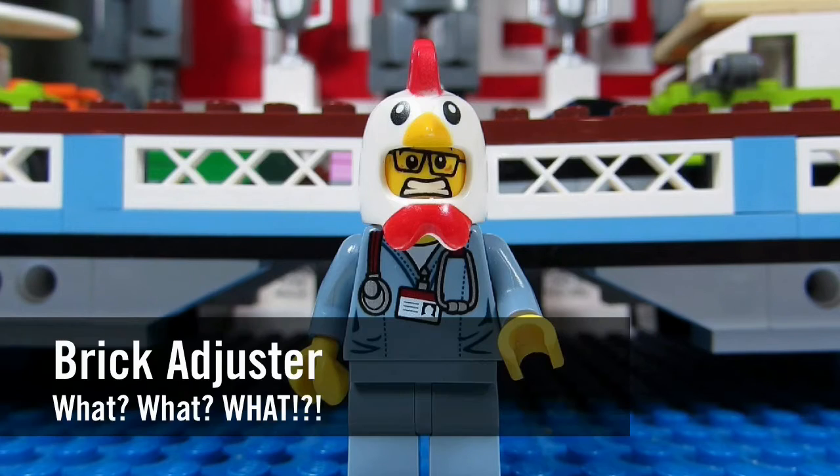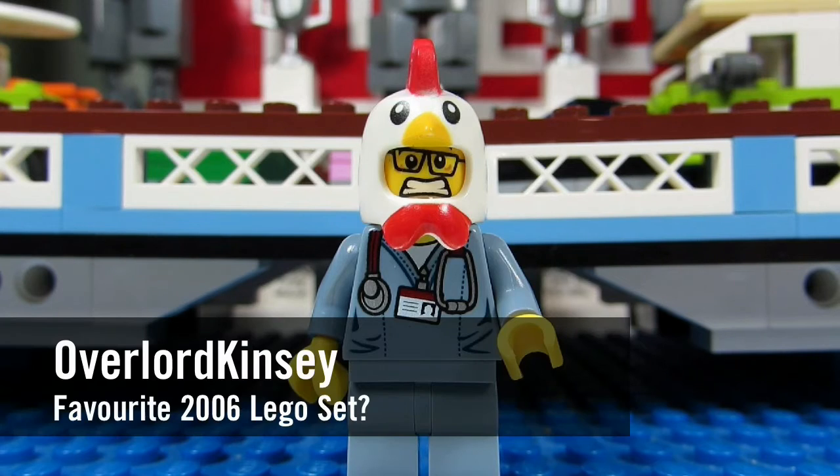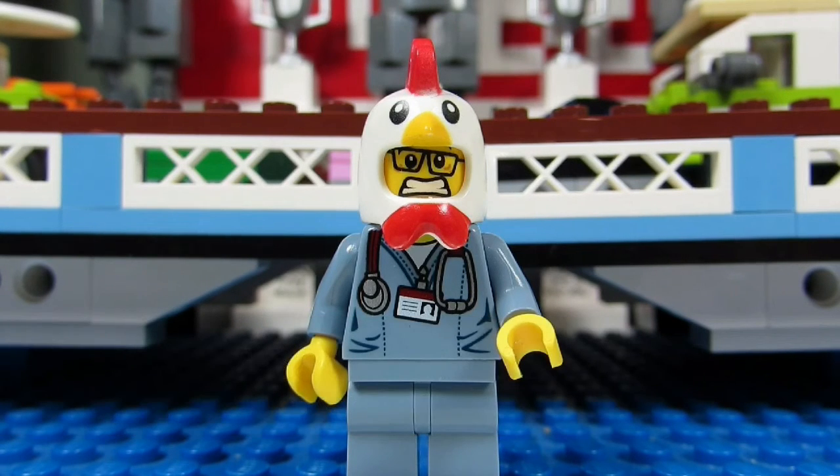Hello YouTube! It's TheBreakerJester here with another episode of What Is That? In today's episode we have a question from Overlord Kinsey. Overlord Kinsey asks: if you could have at least one set from 2006, what would it be?